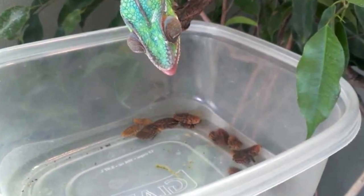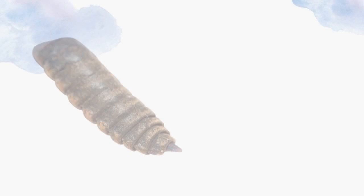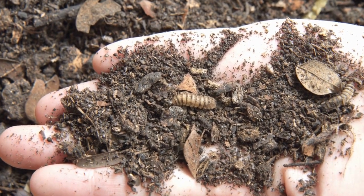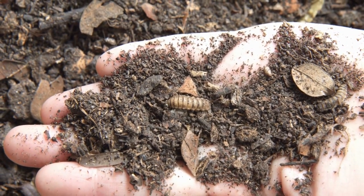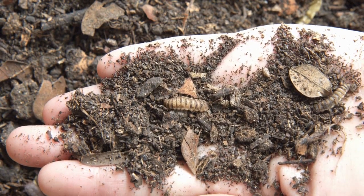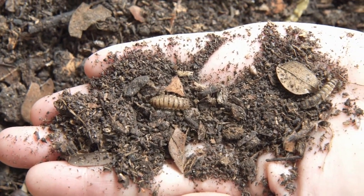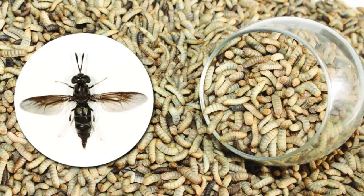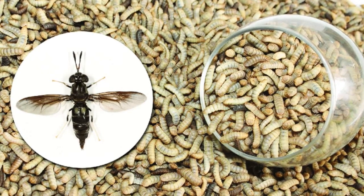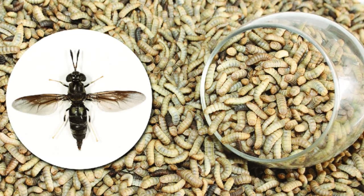Black soldier fly larvae, also known as nutri grubs, are a great staple. They are known to be very high in calcium and can even take the place of a calcium supplement that does not contain D3. The only real issue is that they are tiny, making them difficult to maintain as the main staple for larger reptiles. However, most chameleons love the adult flies.